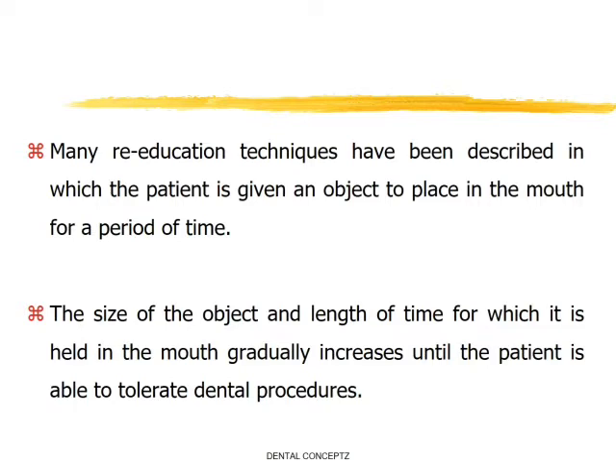Many re-education techniques have been described in which the patient is given an object to place in the mouth for a period of time. The size of the object and the length of time for which it is held in the mouth gradually increases until the patient is able to tolerate the dental procedures.